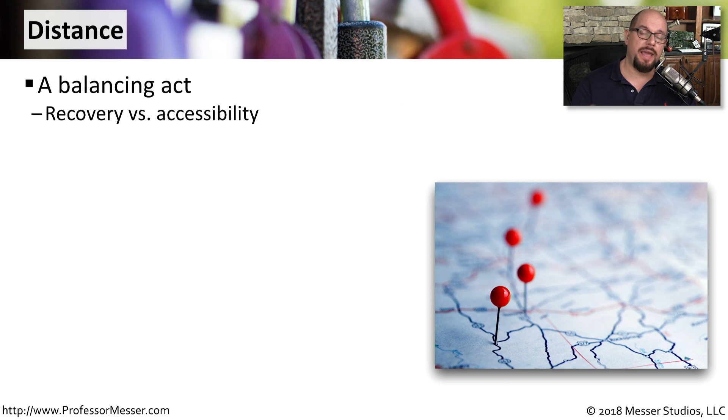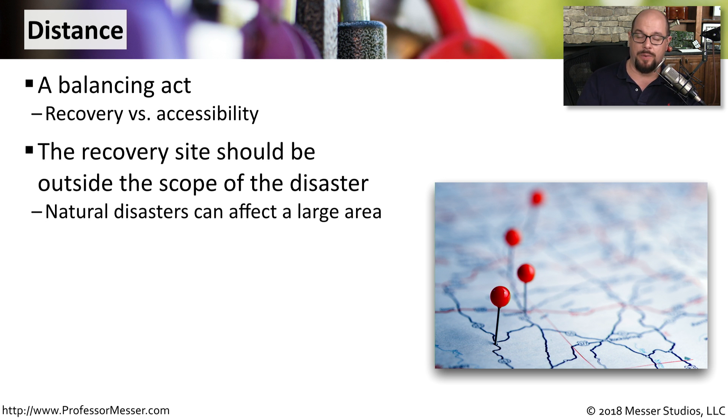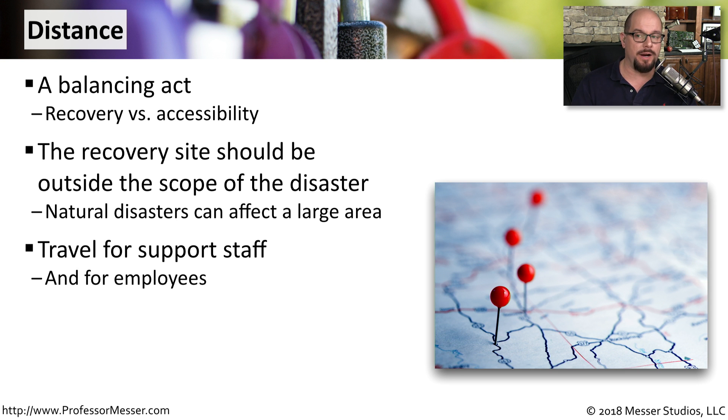Determining the location of where you store this information is another challenge. There's a balancing act of being able to recover this information, but we also need accessibility to it. If we have a large-scale disaster that affects a large geographical area, it helps if our recovery site is outside of that particular area. But we also have to think about the travel for our support staff — the farther away this data is, the more difficult it may be to recover that information.